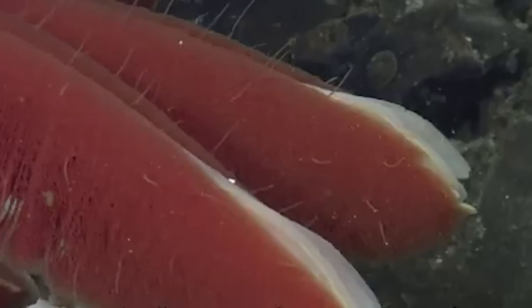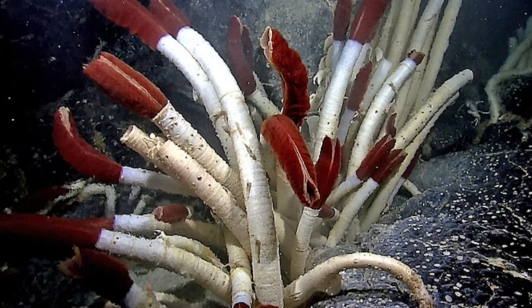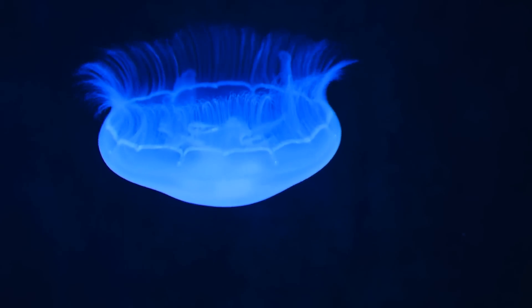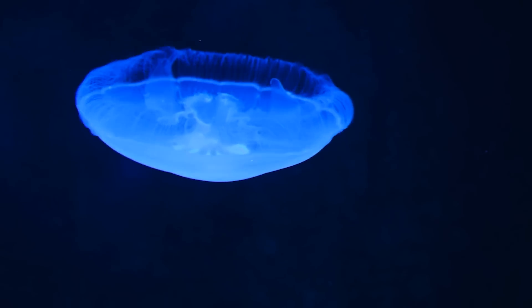Hydrothermal vent worms are a perfect example of how life can adapt to some of the most extreme conditions on Earth. The bioluminescent jellyfish is one of the most well-known creatures of the deep sea, and it's easy to see why — just look at them.